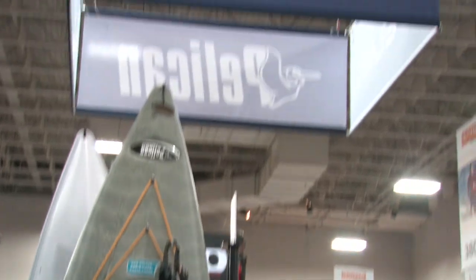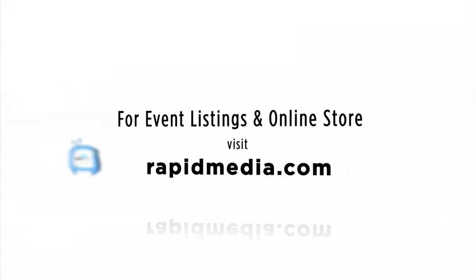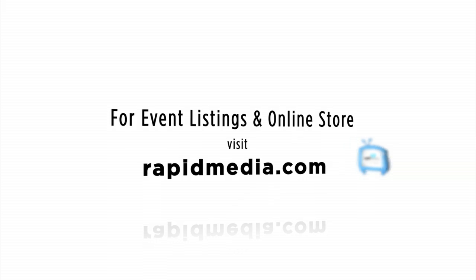Thank you very much. No problem — what a wonderful show. Scott McGregor here in the Pelican booth at Outdoor Retailer for Rapid Media, helping you paddle forever. Learn more about Rapid Media's print and digital magazines, International Paddling Film Festival, on-water events, and online store. Visit RapidMedia.com.